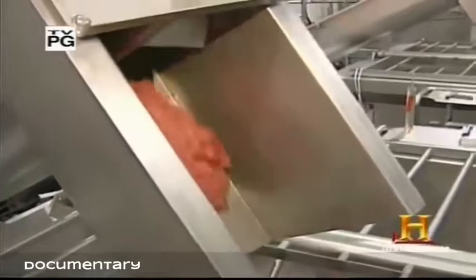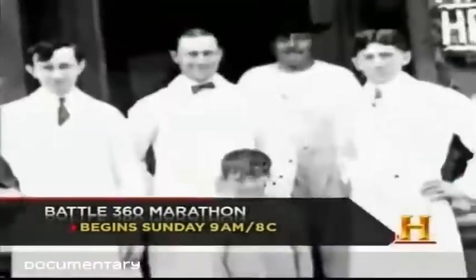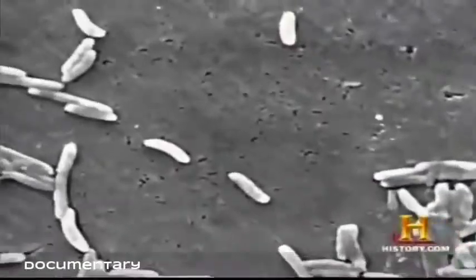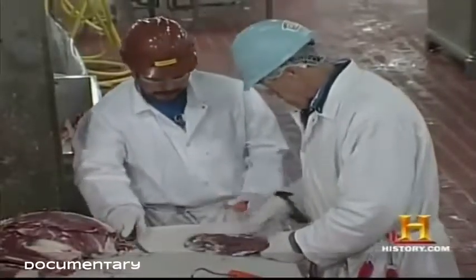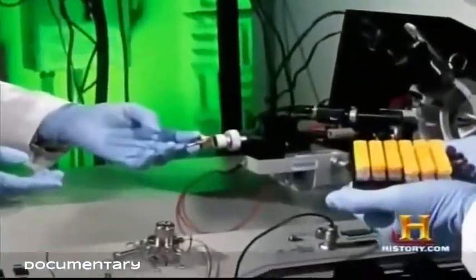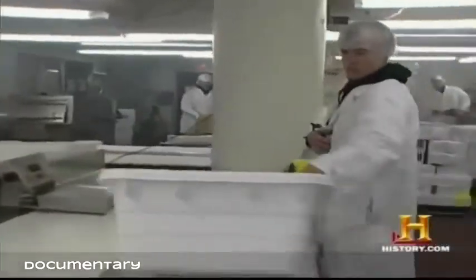Despite major advances in technology throughout the 20th century, the trend toward mass production of meat created potential for new threats. As the corner butcher gave way to industrialized meatpacking, the chance of spreading a disease outbreak over a wide area increased dramatically. The most commonly recognized foodborne bacteria are Campylobacter, Salmonella, and E. coli. A major outbreak of E. coli in 1994 with more than 500 confirmed infections caused a re-examination of sanitary guidelines.